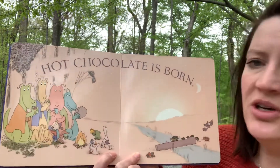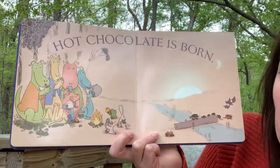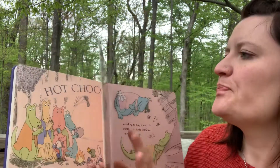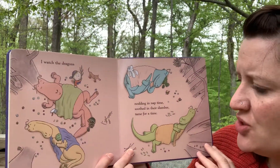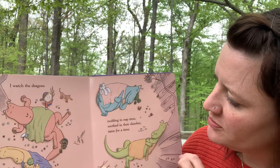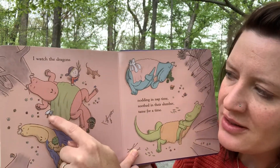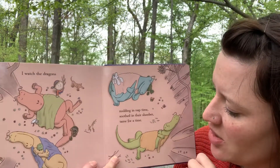Now look at them, look at their faces — how do they look now, the dragons? Do they look scary or grumpy anymore? I don't think they do. They look calm. I watched the dragons nodding in naptime, soothed in their slumber, tame for a time. Look at this guy sleeping — who snuggled up with this dragon? It's the little frog. The little duck is snuggled, and look, he's rubbing his belly to help him fall asleep.